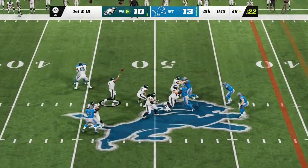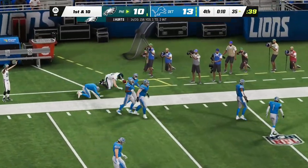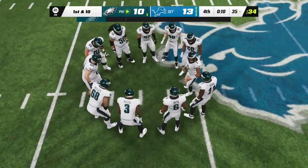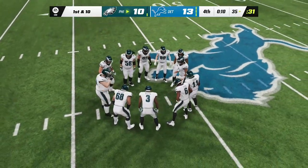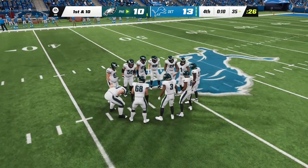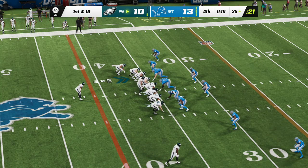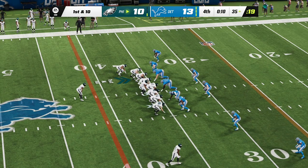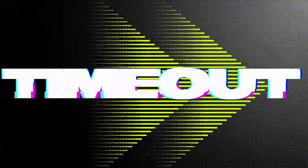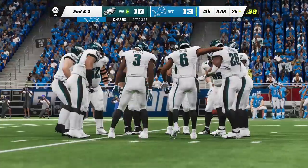Hurts — and this one is incomplete. Still at the 39 on second and 10. Back to throw — over the middle, complete, that's Smith and he'll be taken down but not before he works it past the 50. Hurts to his former Alabama teammate Smith for an Eagle first down. They're still able to work the middle of the field, but sooner or later they're gonna have to stop the clock. They'll look to throw — it's caught, it's the tight end Goddard, going out right near the 35-yard line. Another nice gain, 13 yards and another first down — they got exactly what they wanted: out route, catch, get out of bounds, stop the clock. With six seconds remaining they're going to burn their final timeout.